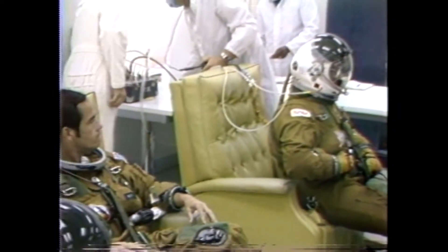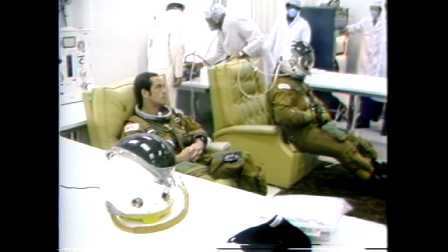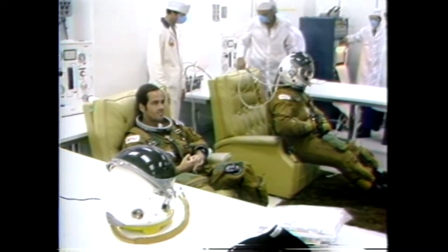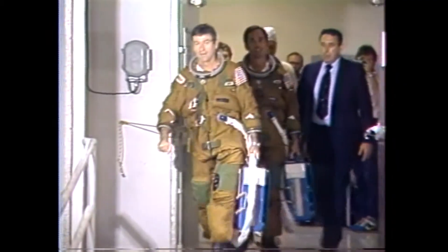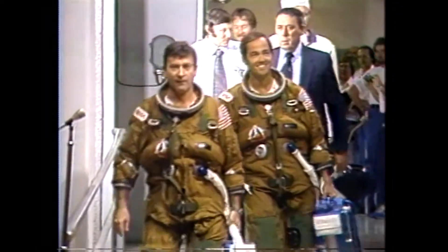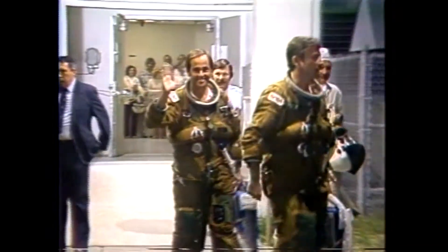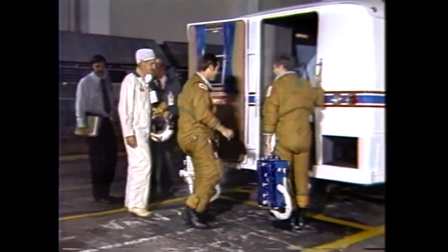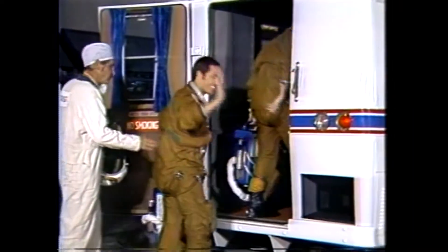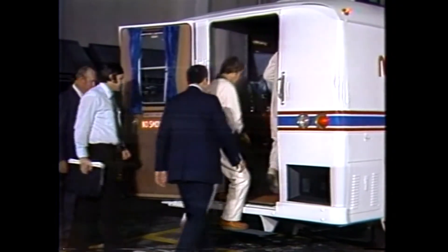These are the suits which would protect them during the mission. Actually the cabin pressure is controlled and the atmosphere so that theoretically such a suit would not be needed. Astronauts John Young and Bob Crippen are just exiting the O&C building at the Kennedy Space Center in their pressure suits on their way to the astronaut van which will take them to the pad. They are moving toward the van along with the suit technicians, waving to the crowd as they get in.